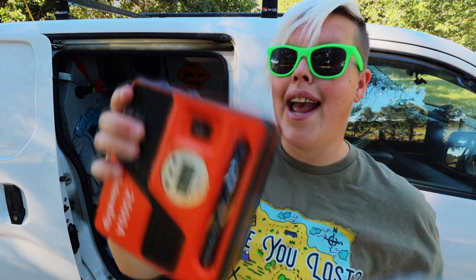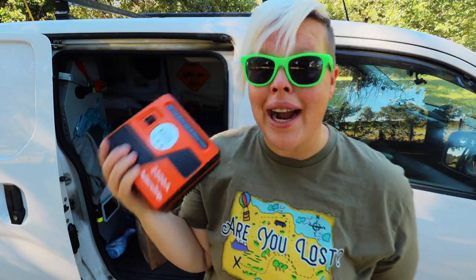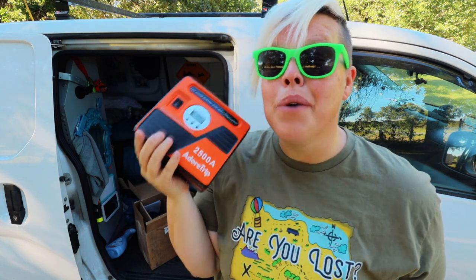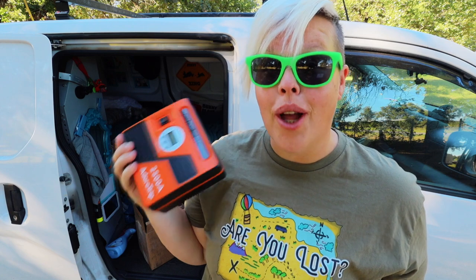There we go and out comes this. This little thing right here is tiny but mighty. One of the things I was really looking for was something that I could use that wouldn't take up a lot of room.